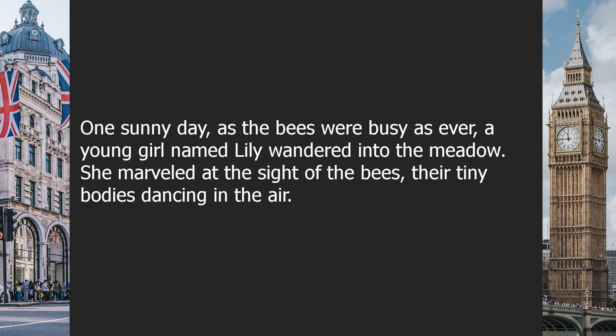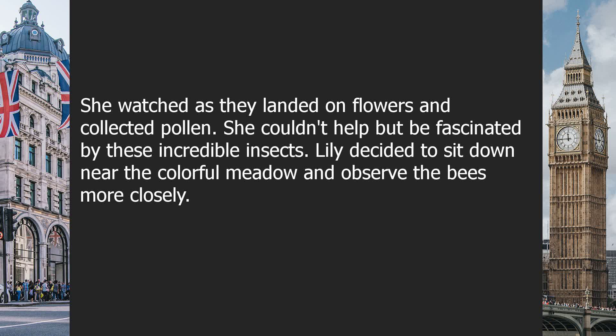One sunny day, as the bees were busy as ever, a young girl named Lily wandered into the meadow. She marveled at the sight of the bees, their tiny bodies dancing in the air. She watched as they landed on flowers and collected pollen. She couldn't help but be fascinated by these incredible insects.